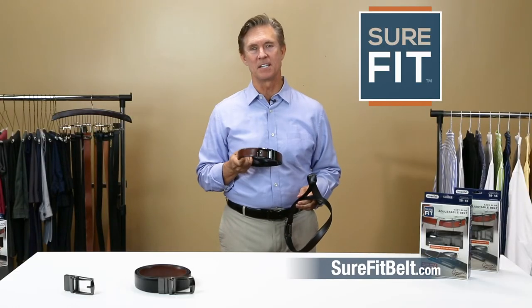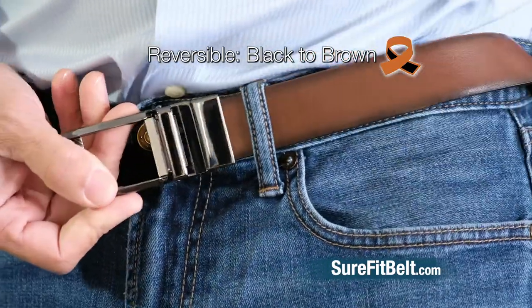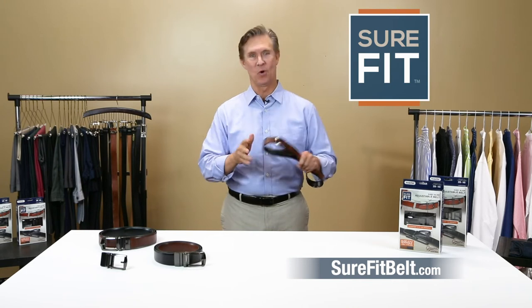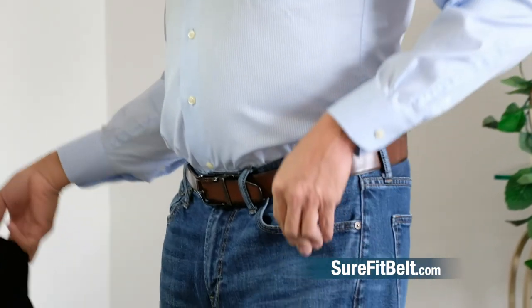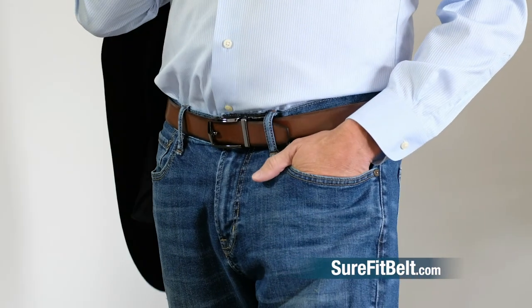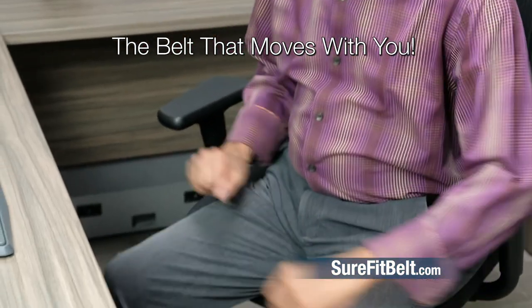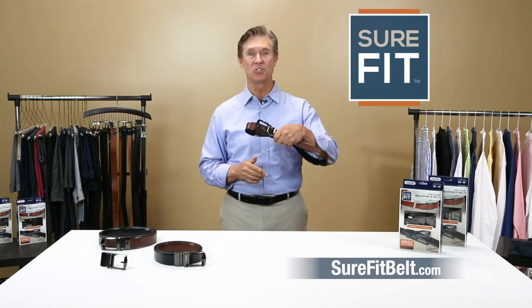This will be the belt you grab first every single day, whether you're wearing black or brown shoes, because hey, it's reversible. Sure-Fit belt is a value like no other. No more ill-fitting clothes because they look too big or too small. Wear your clothes the way they were meant to be worn. You'll look sharp, feel confident, and feel comfortable regardless of how heavy you might feel that day. We guarantee it. Start looking good and feeling good with Sure-Fit today.